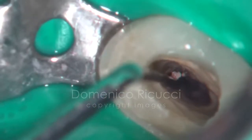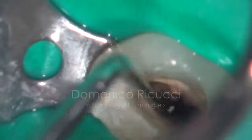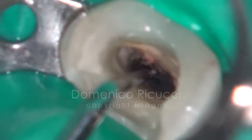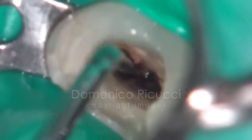An attempt is made to remove part of the extruded material from the periapical area using the smallest size of the micro-excavator. Some inflammatory tissue is removed from the periapical region. The canal was medicated with calcium hydroxide and the access temporized.